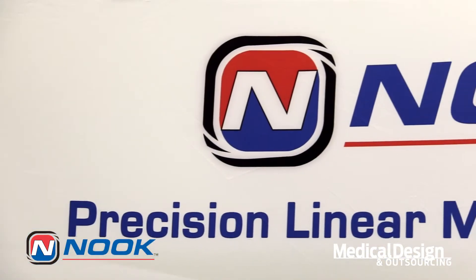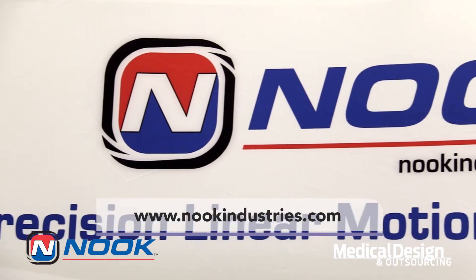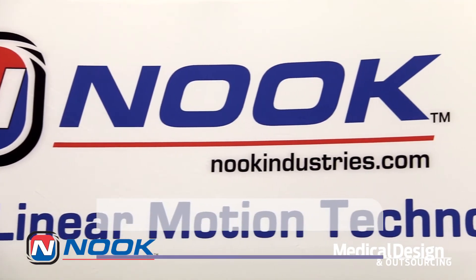If you have any further questions, please check us out at the Nook Industries website, which is www.nookindustries.com.